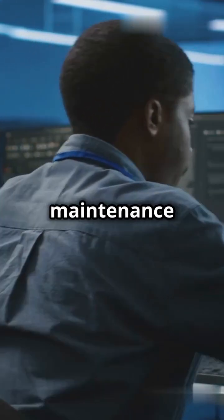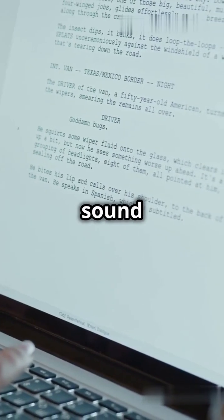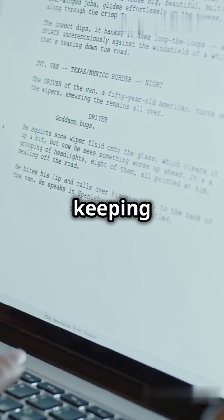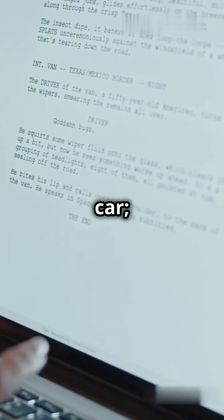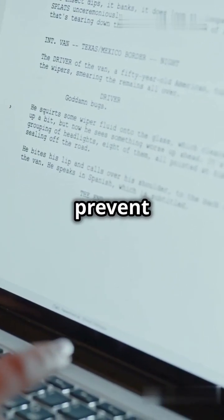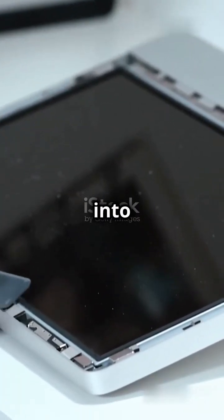Exposing the secrets in computer maintenance that everyone should know, but no one talks about. Let's dive in. Computer maintenance might sound boring, but it's crucial for keeping your device fast and secure. Think of it like maintaining a car — regular checkups and cleanings can prevent bigger issues down the road. So let's break it down into easy steps.